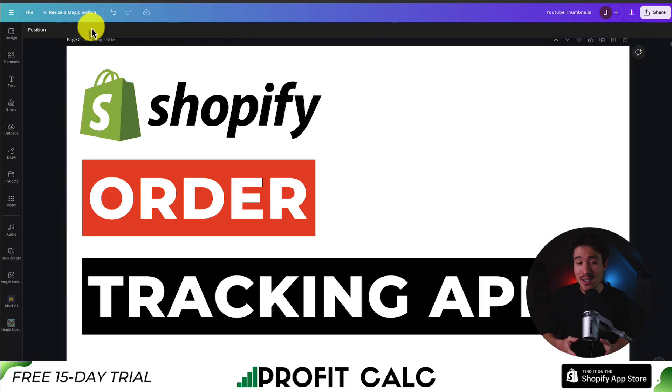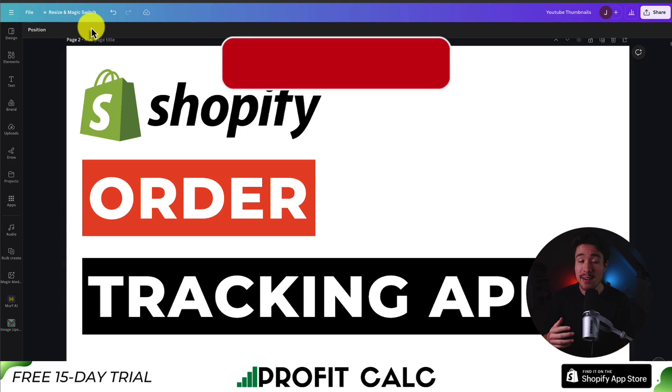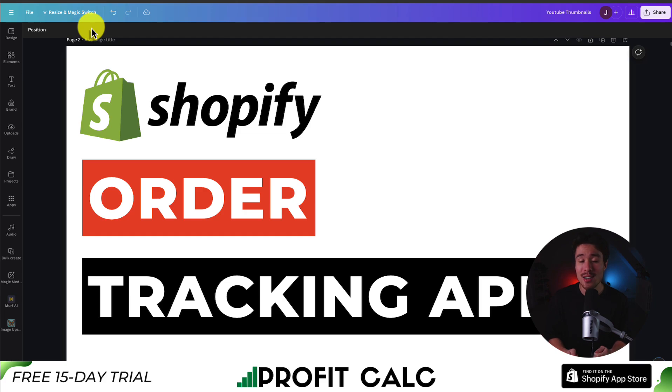This concludes the video on the top order tracking apps for your Shopify store. If this video helped at all, I would love it if you smash that like and subscribe button below. If you have any questions, leave a comment — thank you so much for watching, and I'll see you in the next one.